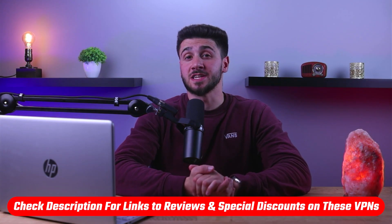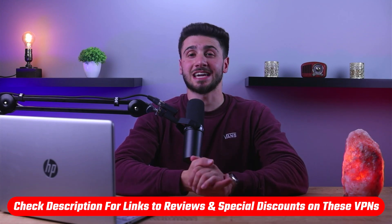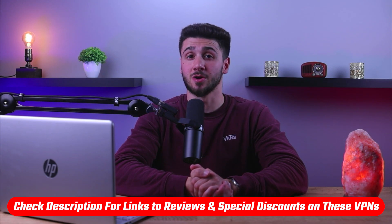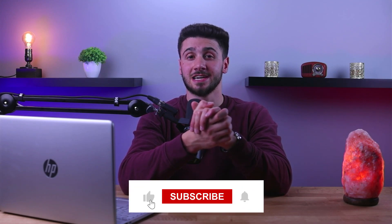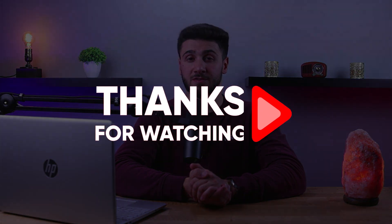That's it for this video. If you're interested in any of the VPNs mentioned, you'll find links to pricing, discounts, and in-depth reviews in the description down below. Feel free to comment below if you have any questions — I love getting to interact with you guys. Like and subscribe if you found this video helpful or would like to stay up to date with future videos. Thank you so much for watching!